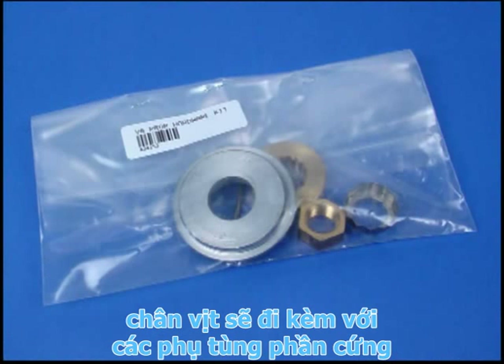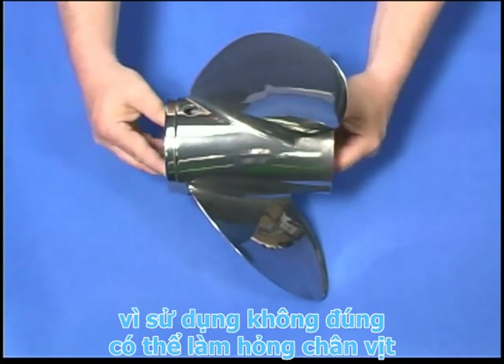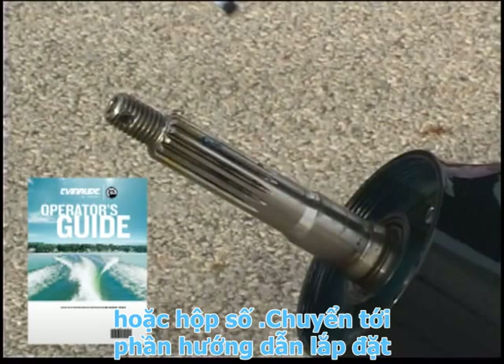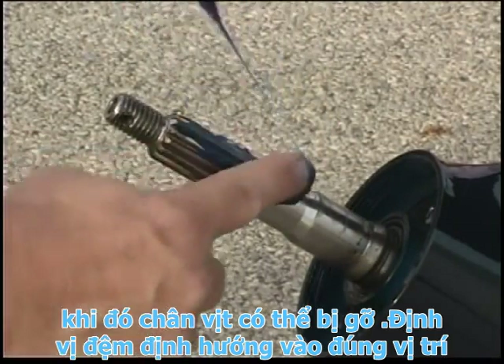The outboard comes with all the necessary propeller attaching hardware. If the propeller comes with its own hardware, use it instead, as using the wrong hardware can damage the propeller or gear case. Refer to the installation procedure in the Operator's Guide. Lubricate the propeller shaft with triple guard grease so the propeller can be removed later.